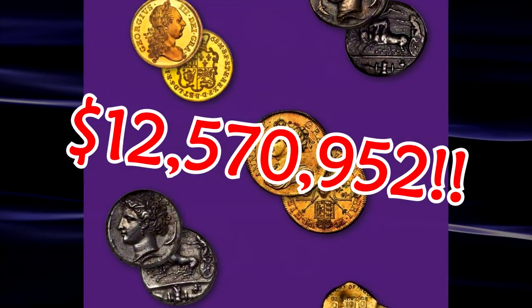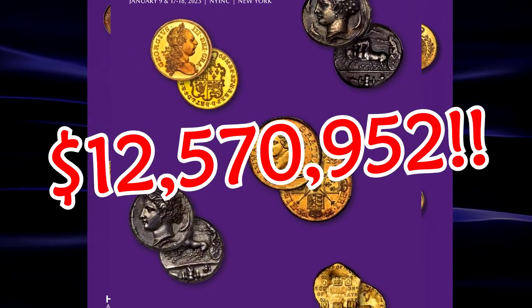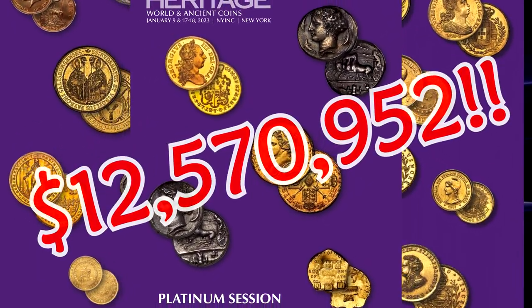Here are some of the highlights of the New York International Numismatics Convention Platinum Session Auctions.